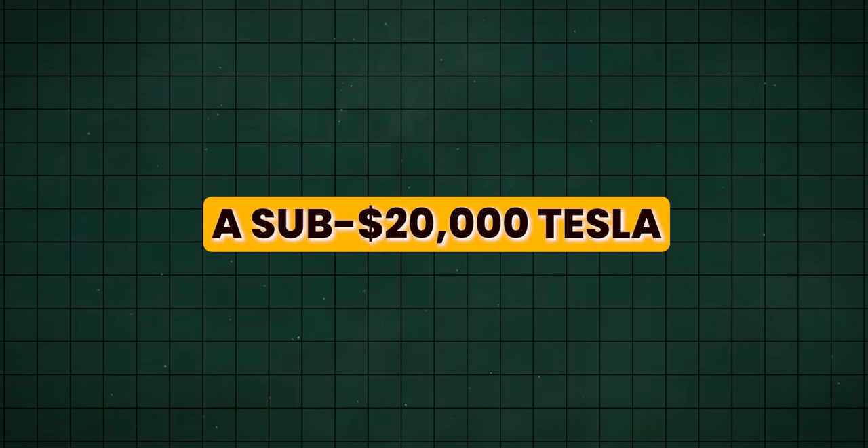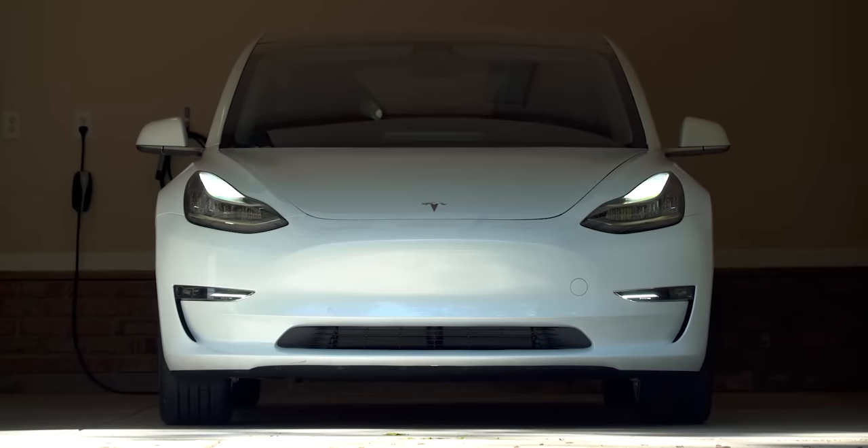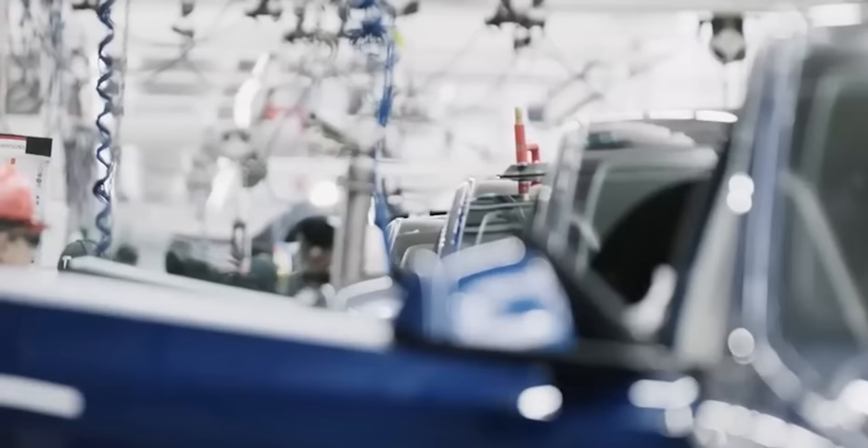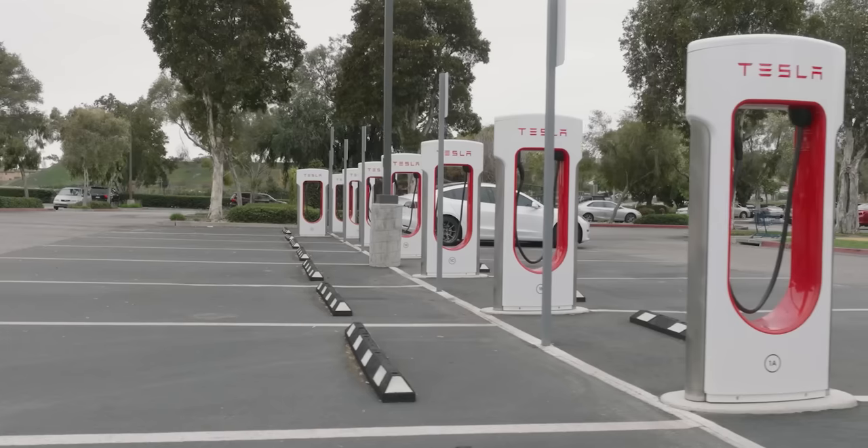A sub-$20,000 Tesla — it's happening. You might be wondering how Elon Musk could agree to launching a sub-$25,000 Tesla, given that the current average cost of producing an EV is nearly $25,000. Well, Elon has some big plans that no one saw coming. We even have a leaked picture of the new Model 2, which we'll show you in a few minutes.